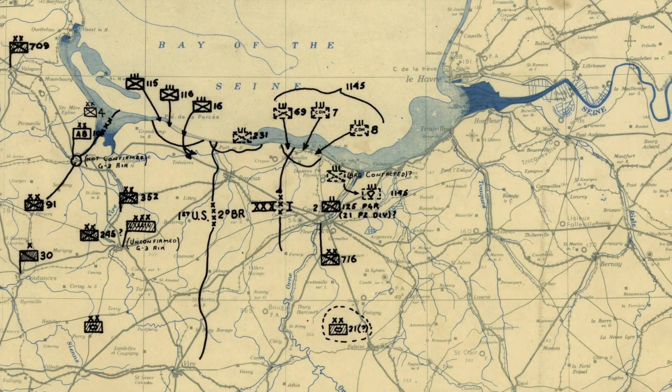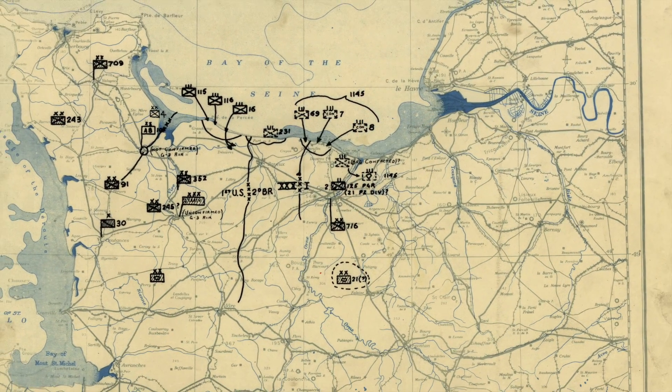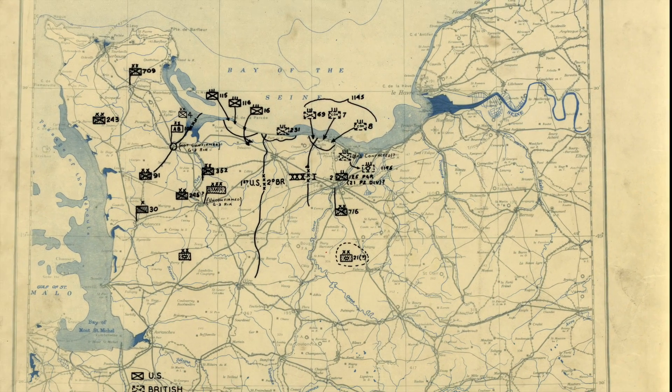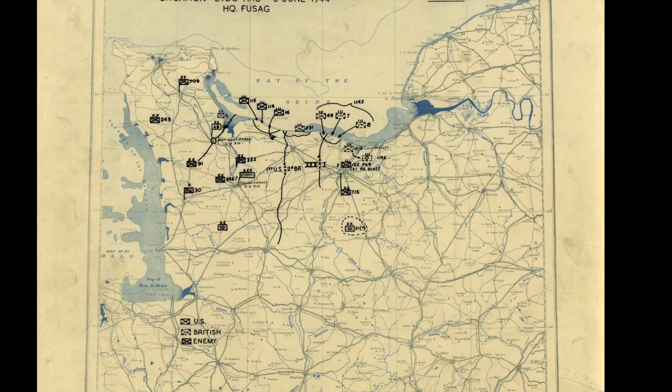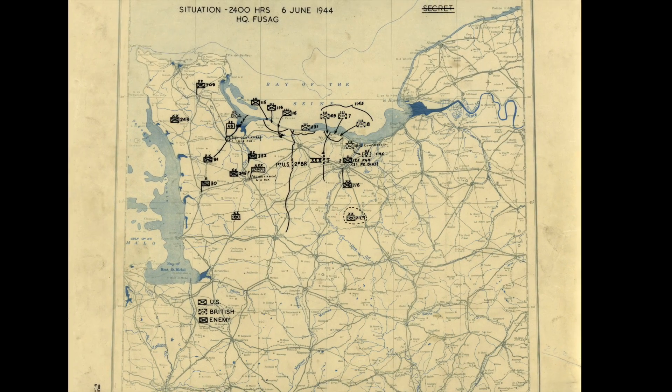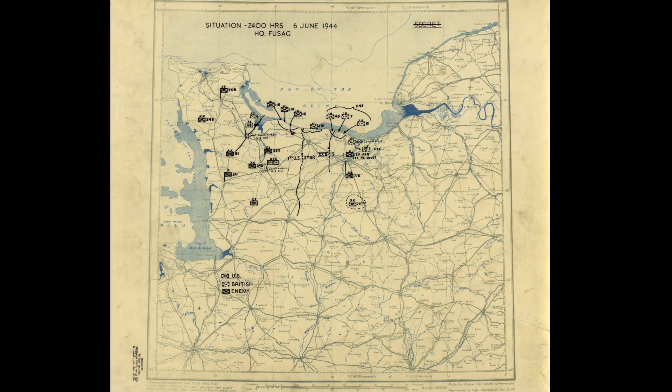Another piece of interesting history about this map is that it came from Headquarters, 1st United States Army Group, which was the paper command set up with George Patton in command in Dover to deceive the Axis powers that the invasion was coming across at the narrowest point of the English Channel and landing at the Pas de Calais.